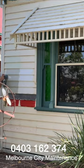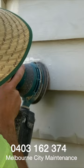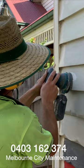Once we've replaced all the rotten boards, all the rest of the boards will get a sand and they'll get prepared for the next two coats of paint. Sanding usually reveals some imperfections that we need to attend to, like flaking paint, and once all the preparation is done, then the house is ready for painting.